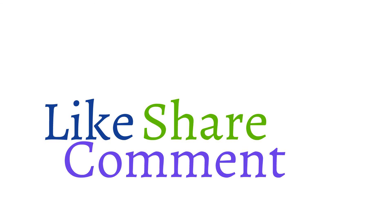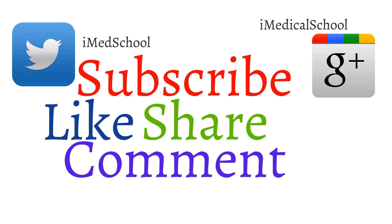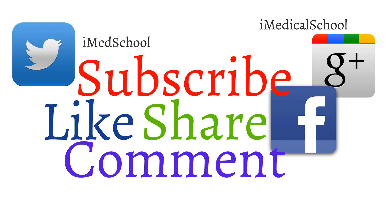Well, that was a brief review of Parkinson's disease. If you liked this video, make sure to give it a like and share it with your friends and classmates. If you have any questions, please place them down below, and most importantly, subscribe. This is Dr. K from iMedicalSchool and I'll see you next time.